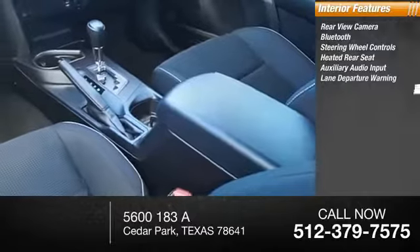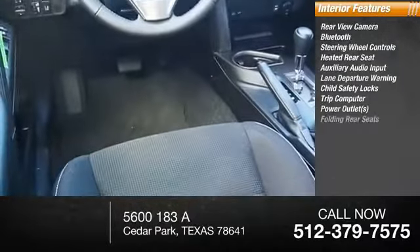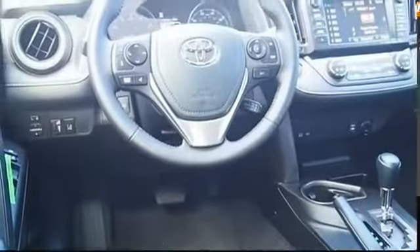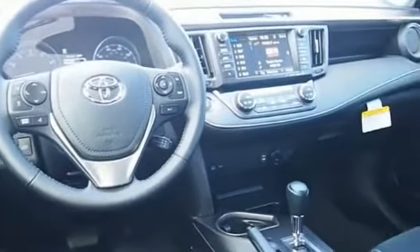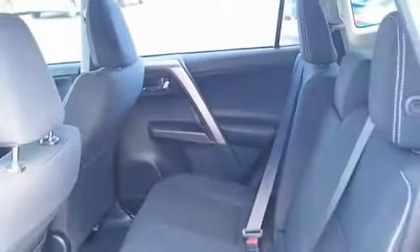Audio input, lane departure warning, child safety locks, trip computer, power outlets, and folding rear seat. The RAV4 is one of the most fuel-efficient SUVs in its class — versatile and efficient.